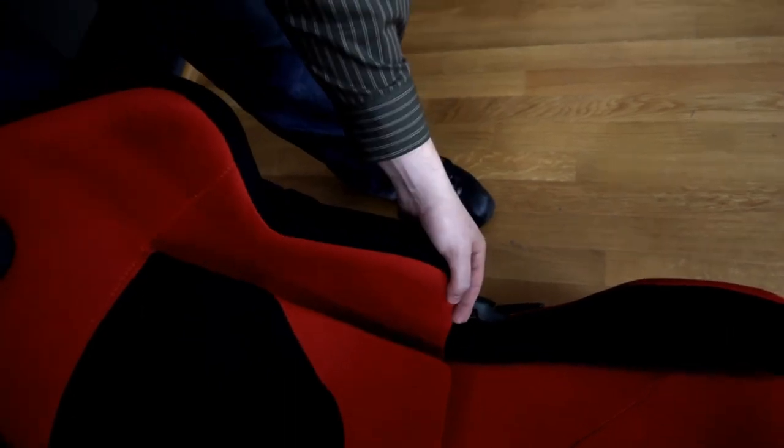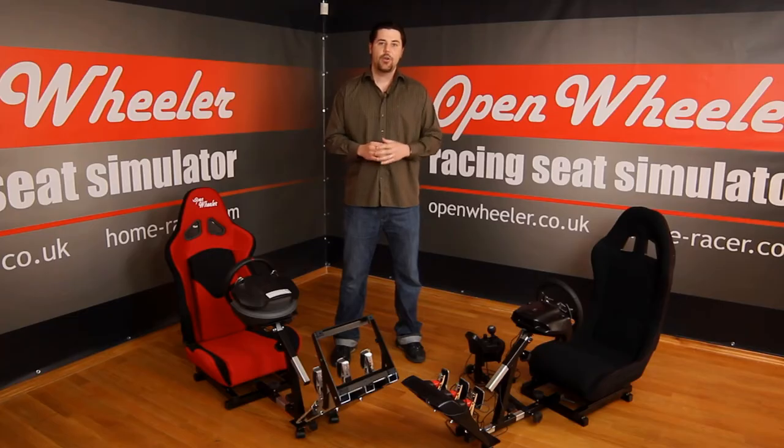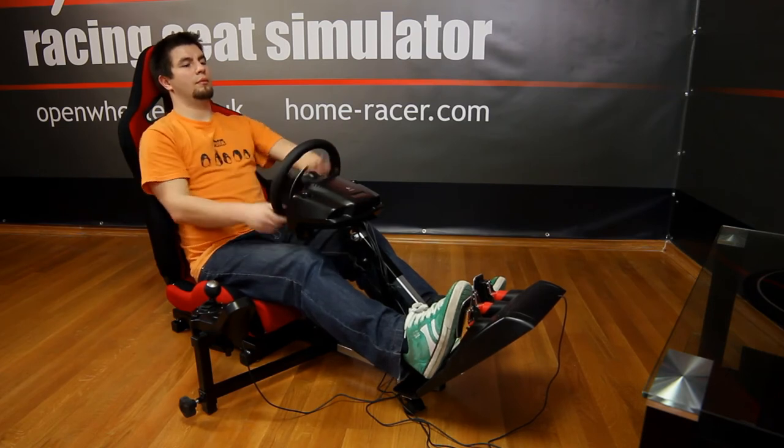The special curves on the back of the seat and on both sides give you a natural support to your body. This great design lets you enjoy your intense racing in total comfort with full support for your back and neck.